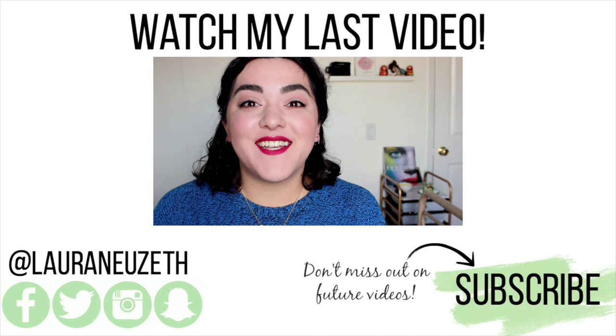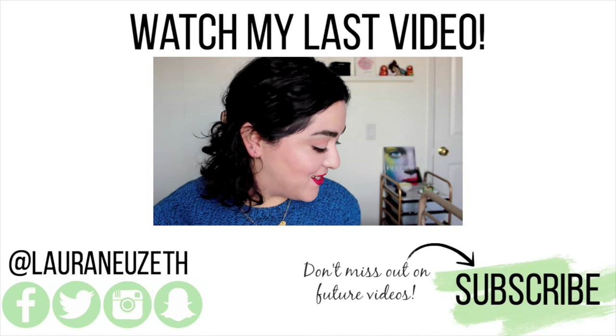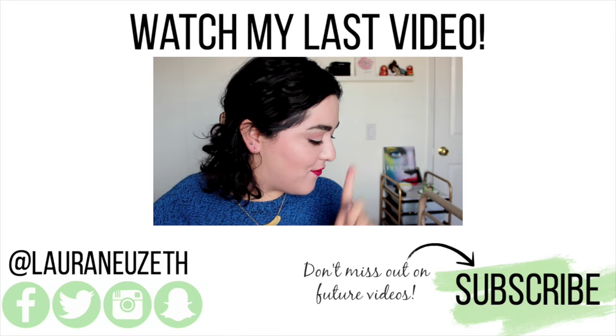Welcome back to my channel! Today I'm super excited because it's my November favorites, and I actually have quite a lot of things to go through, so I'm just going to get started with my favorites. And the first item...